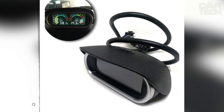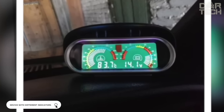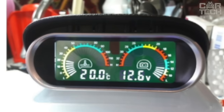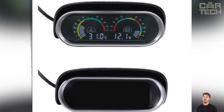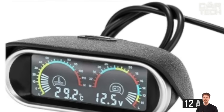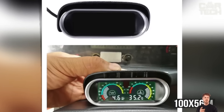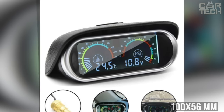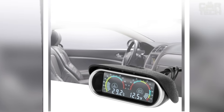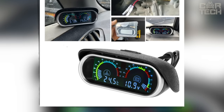This device acts as a small onboard computer, allowing real-time monitoring of two important parameters: engine coolant temperature and onboard voltage. The device is suitable for cars with 12 and 24 volt systems, making it universal. The size of the device is 100 by 56 millimeters, and data is displayed on a compact LCD. When ordering, you can specify the size of the coolant temperature sensor to match your engine. Installation is simple and the necessary wiring is included.